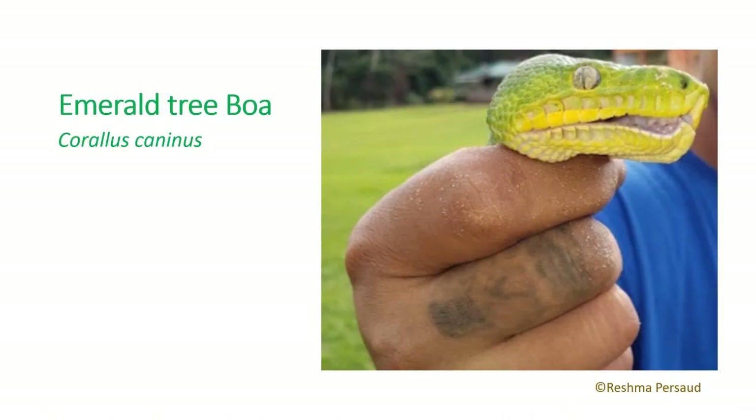The emerald tree boa is bright green with a yellow underside and an irregular zigzag stripe along its back. Their strong prehensile tail helps them move between branches in the trees, and their vertical pupils help them sense movement. They live a solitary life except during mating, are nocturnal, and during the day remain coiled up in the branches.